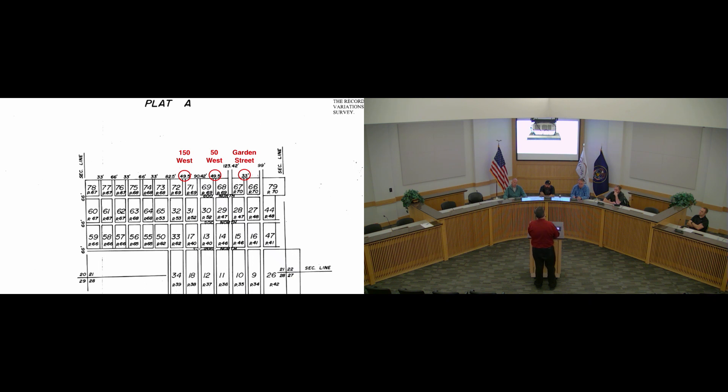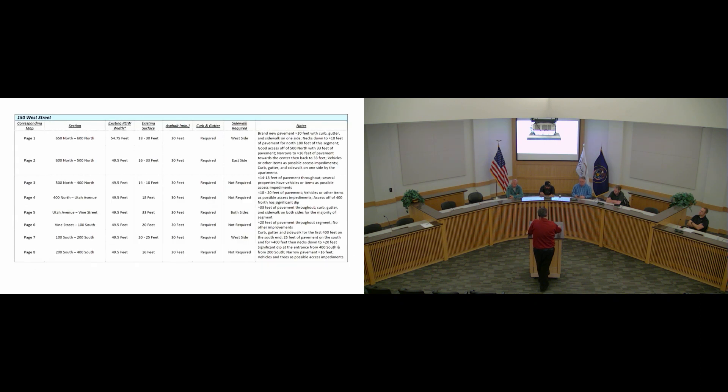They always ask what they need to do for improvements. We don't really know what to tell them — the city has vacillated both ways: you need to do these improvements now, or you don't have to do any improvements at all. So this is a good time to look at these roads, determine what we want to do, and put it in the code. The fire department and public works department began a survey of these roads, determined the right-of-way widths, how much encroachment has happened, and put together a table that shows the conditions of the road and what kind of improvements need to go there.